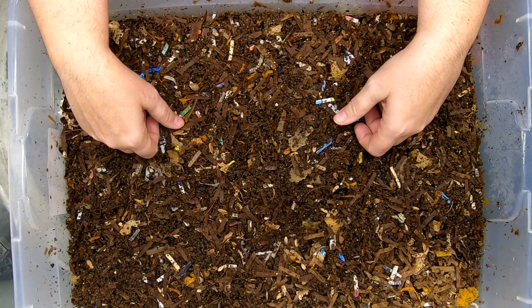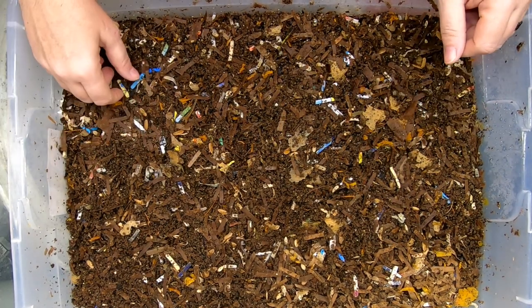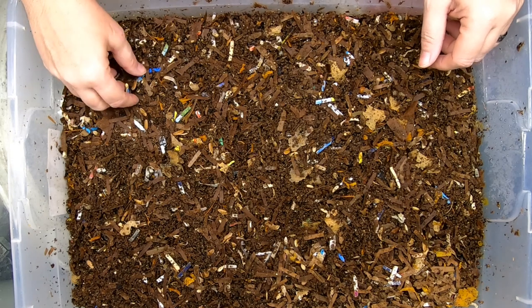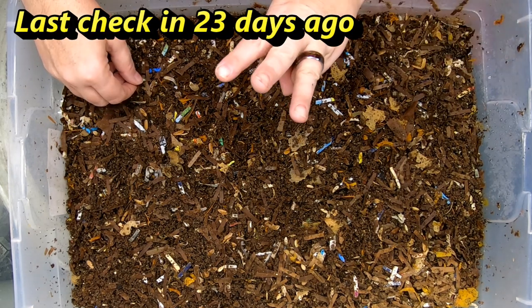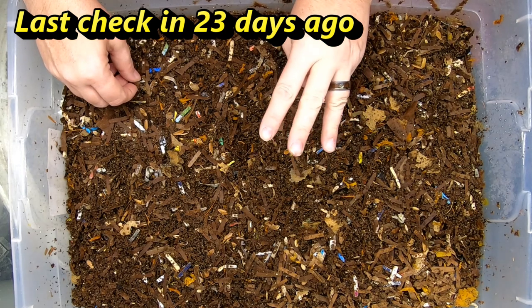Hey guys, it's Anne. Welcome to the channel. Today we're going to be looking in on my red wigglers. These guys are troopers. In this video, what we're going to do is we're going to take a look at my three red wiggler bins.